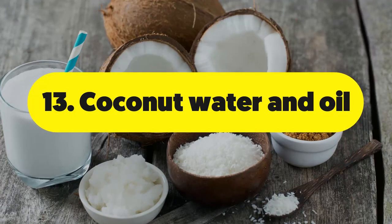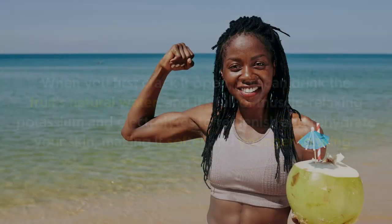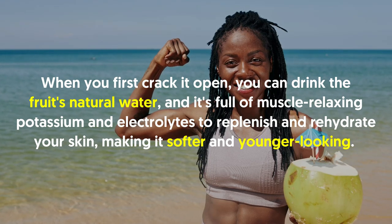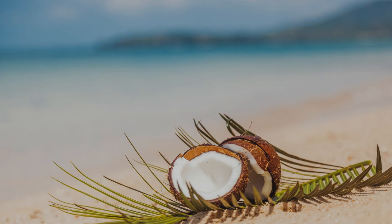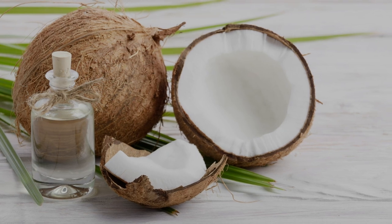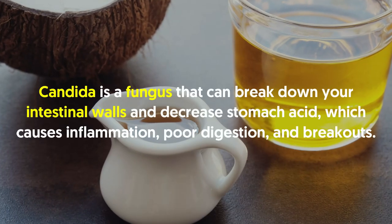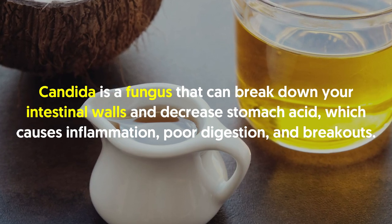Number thirteen: coconut water and oil. Nothing goes to waste when using coconut for skin care. When you crack it open, you can drink the fruit's natural water, which is full of muscle-relaxing potassium and electrolytes to replenish and rehydrate your skin, making it softer and younger looking. The coconut meat and its extracted oil can help heal your gut, as coconut oil contains potent antimicrobial caprylic acid, which improves gut health by destroying bad bacteria and candida — a fungus that can break down intestinal walls, decrease stomach acid, and cause inflammation, poor digestion, and breakouts.